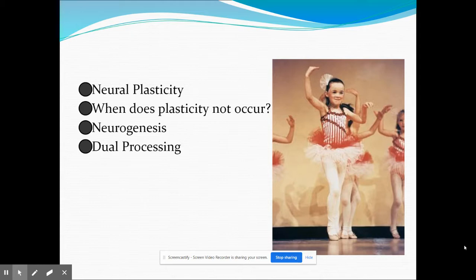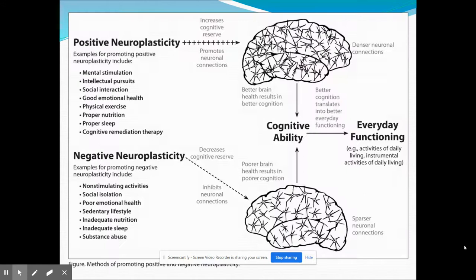Our brain is constantly changing due to experience — this is called neuroplasticity, and it occurs more commonly in children as we create neural networks. Experience creates new pathways and connections between neurons. Adults also experience neuroplasticity but it doesn't happen as fast or as frequently, and it depends on an adult's lifestyle. A positive lifestyle — mental stimulation, good social interaction, emotional health, exercise, nutrition, and sleep — will make our cognitive ability better and everyday functioning easier. On the other hand, negative neuroplasticity from non-stimulating activities, social isolation, poor emotional health like depression, poor nutrition, poor sleep, and substance abuse will inhibit neural connections, decreasing our cognitive reserve and making everyday functioning tougher.